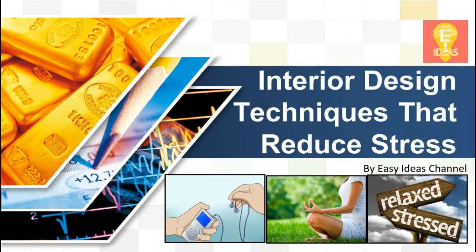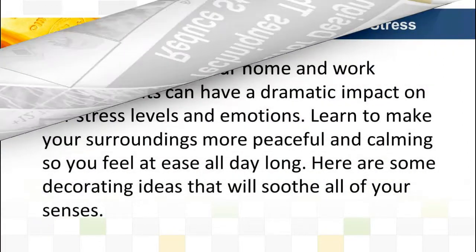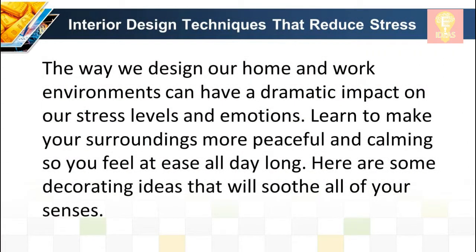Interior design techniques that reduce stress. The way we design our home and work environments can have a dramatic impact on our stress levels and emotions. Learn to make your surroundings more peaceful and calming so you feel at ease all day long. Here are some decorating ideas that will soothe all of your senses.